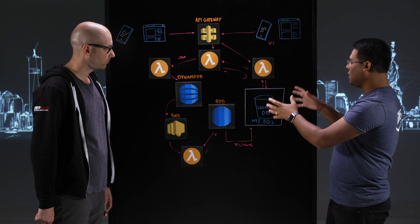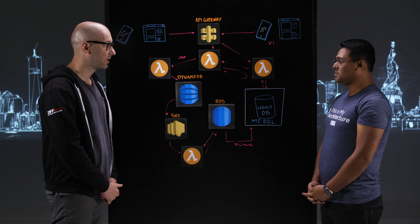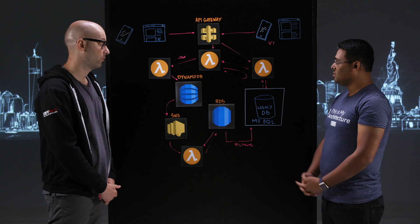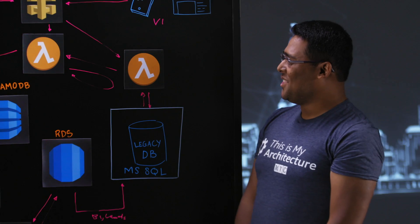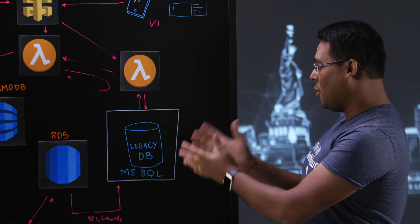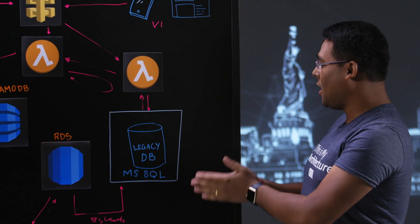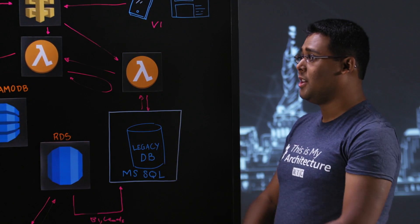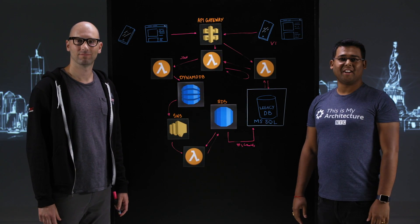How long did it take to migrate this application to the cloud? The project took more or less four months, and we are now live, so it's working. Thanks for sharing this architecture with us. We learned how a monolithic application based on the .NET stack can be migrated to Lambda, and how data can be moved from a relational data store to a NoSQL data store. Thank you for joining us, Giacomo. Thank you for watching This is My Architecture.